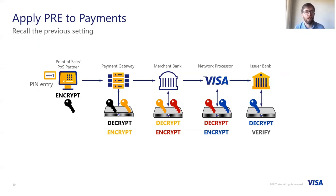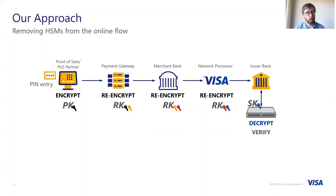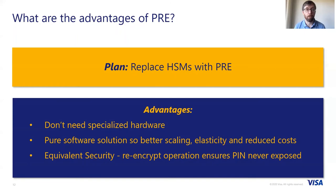Back to the payment setting — how do we apply proxy re-encryption to payments to reduce our reliance on HSMs? In the traditional picture, we have all these different HSMs along the way. We want to eliminate the HSMs on the intermediary hops. We can't eliminate the HSM at the final hop because that's where we decrypt the PIN and verify it — we want to keep that operation within trusted hardware so as not to expose the plaintext PIN. At the intermediary hops, we use the re-encryption key and the re-encrypt operation to translate between the different keys as it passes along the path to the issuing bank. The advantages are that we've replaced HSMs, so we don't need specialized hardware. We're working in a pure software solution, giving us better scaling and elasticity. And PRE has an equivalent level of security, because the re-encrypt operation does not expose the plaintext during re-encryption.